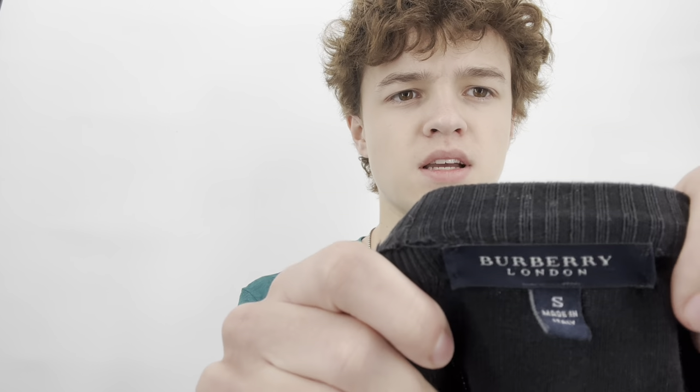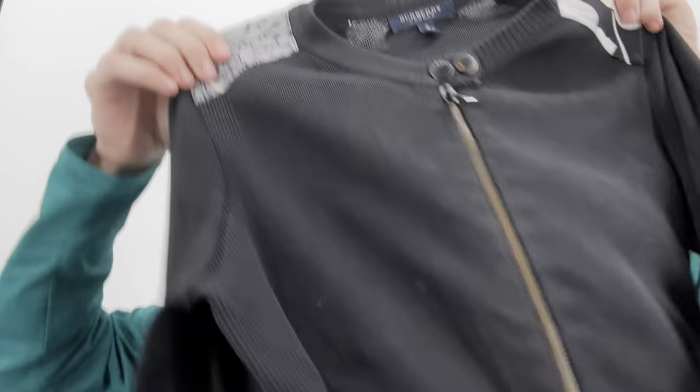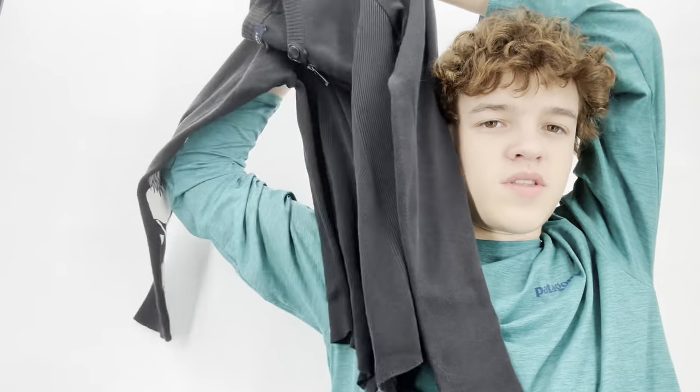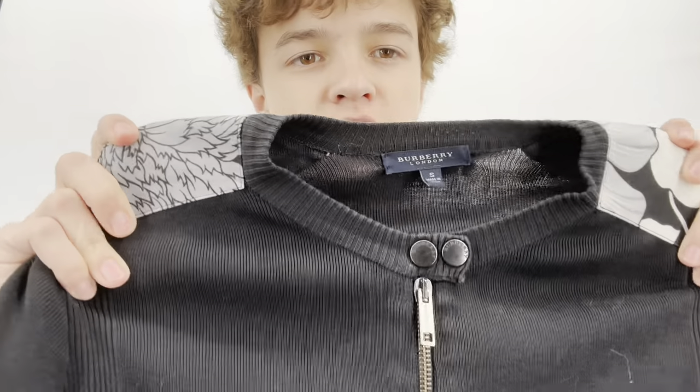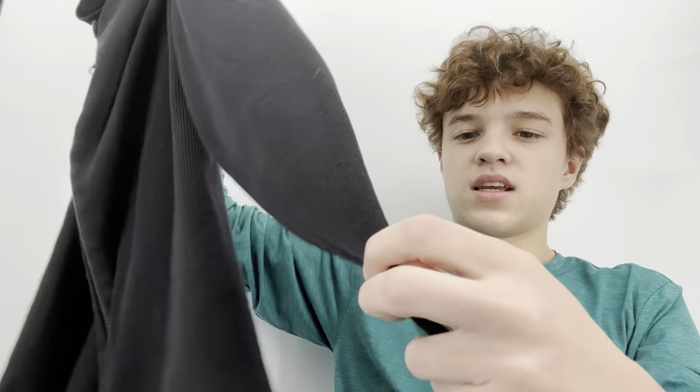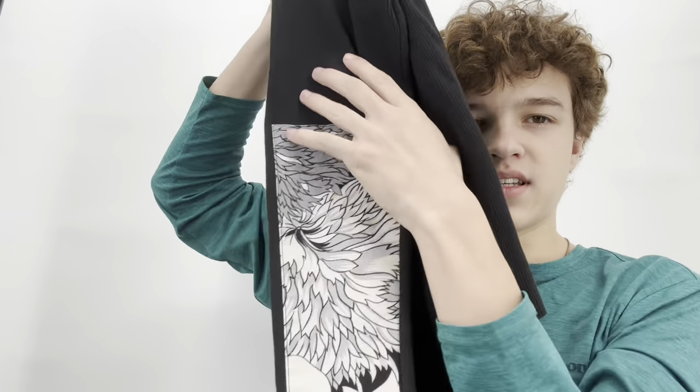Also from that store — it's bizarre because I wasn't finding a ton, but I did find a lot of older designer brands. I found a Burberry size small, made in Italy jacket. There are some issues with it — it has this beautiful canvas material with a contrasting paneled canvas detail on the back, which I really liked.